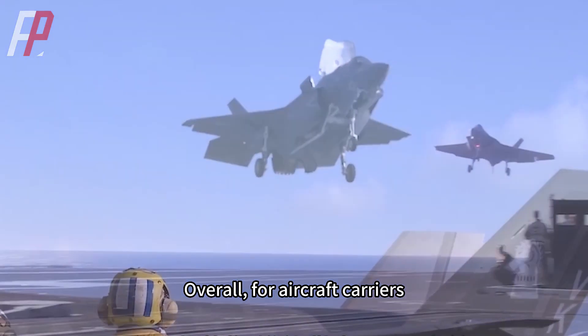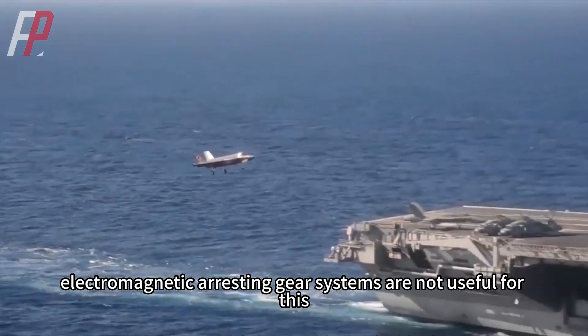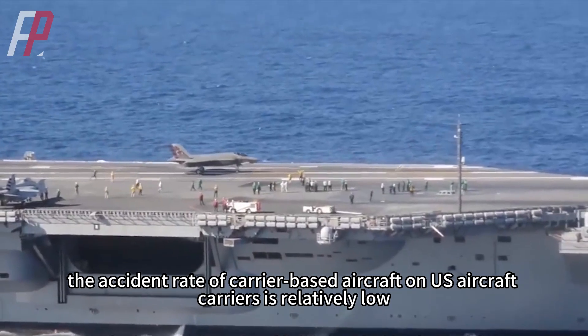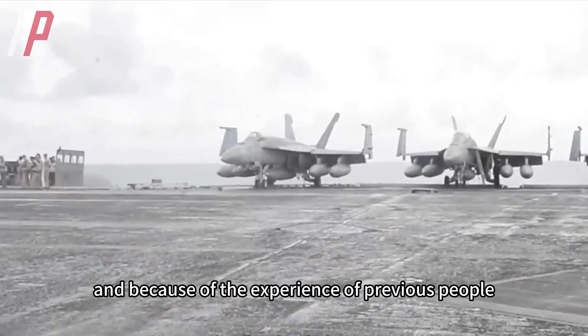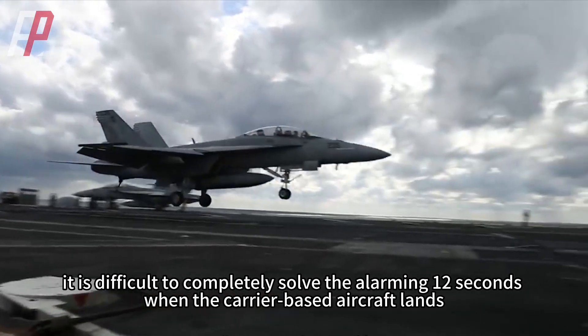Overall, for aircraft carriers, the accident rate of carrier-based aircraft landings can only be reduced with experience — electromagnetic arresting gear systems alone are not sufficient for this. Nowadays, the accident rate of carrier-based aircraft on US aircraft carriers is relatively low, but even because of the experience accumulated over previous generations, it remains difficult to completely solve the alarming risks of those 12 critical seconds when the carrier-based aircraft lands.